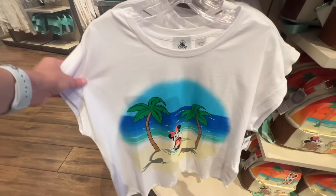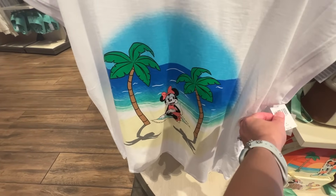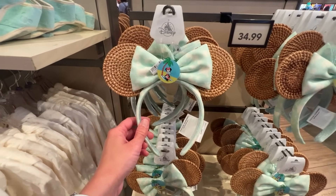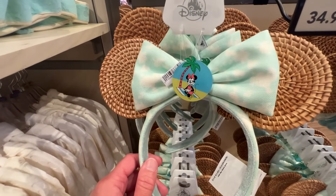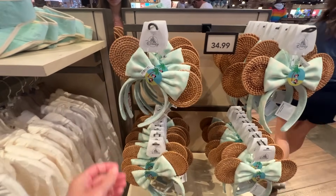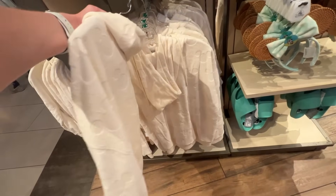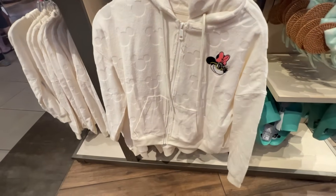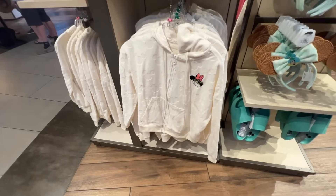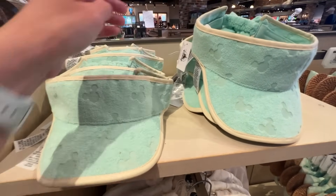There's an adorable shirt to go with this summer line — Minnie hanging out on the beach for $34.99. The ears that match this collection are also amazing with Minnie and basket-style design for $34.99. I love this terry cloth hoodie with Minnie wearing sunnies and subtle Mickeys all over — it's $59.99. There's also a visor in the same material but a different color for $29.99.